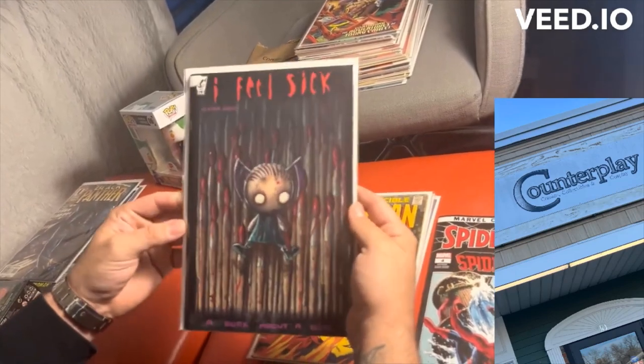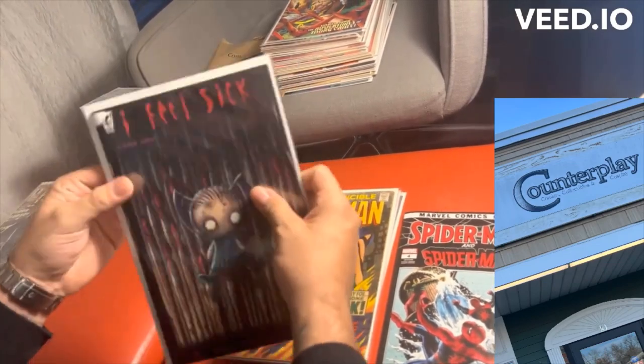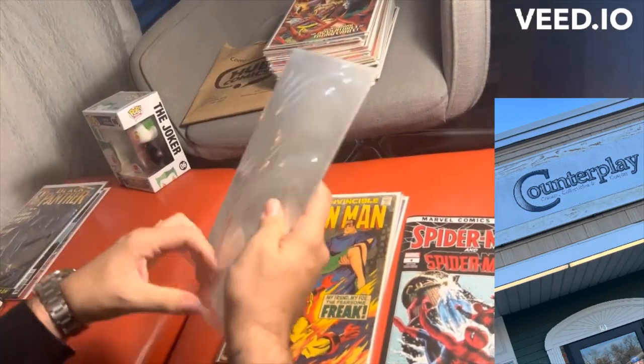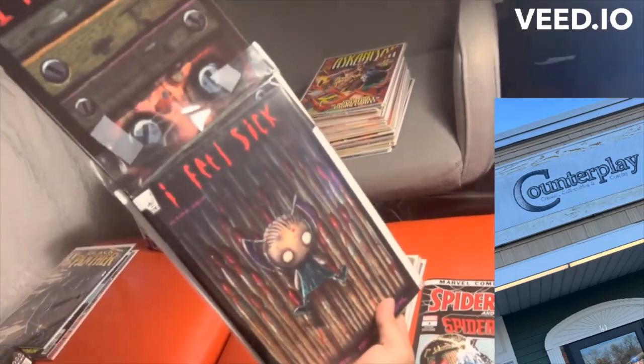I saw this — I Feel Sick. It just looks so cool, the cover — a book about a girl. One of the cool things was it actually has two issues in it in one. So I had to pick it up. Maybe I'll read this and we'll talk a little bit about it.